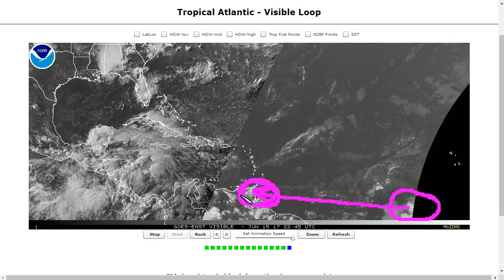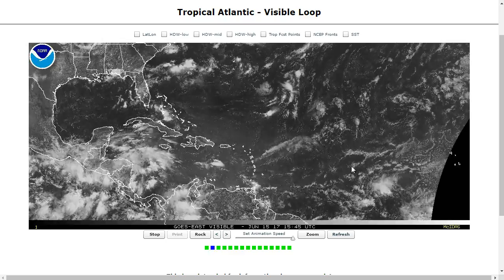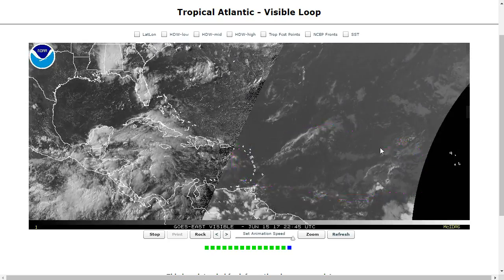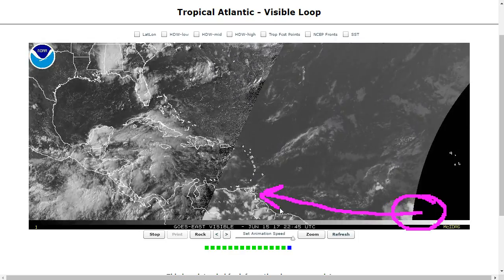Some models have actually indicated that this could try to develop, which would be quite rare for June. It's only happened four times east of the Lesser Antilles during the month of June in known history, because normally conditions are quite unfavorable out here for tropical waves until at least July most years. Given climatology alone, odds of this developing are probably quite low, and NHC is only giving low odds for now, but it might have a shot given how far south it is, so we'll keep an eye on it just in case.